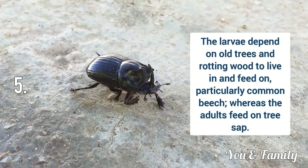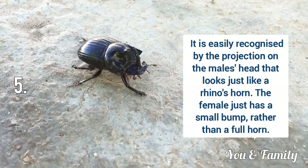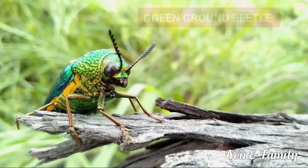The larvae depend on old trees and rotting wood to live and feed on, particularly common beech. The female rhino beetle just has a small bump rather than a full horn.